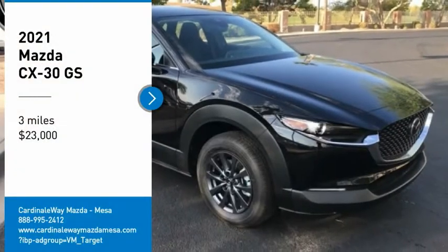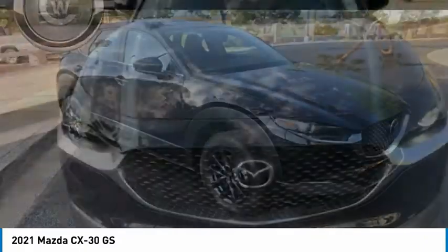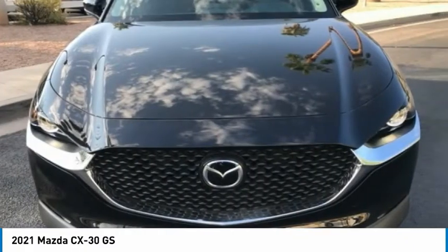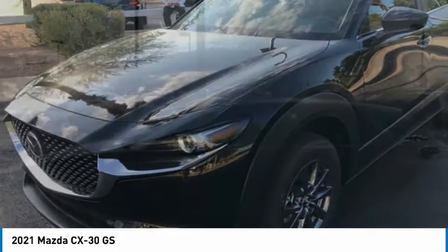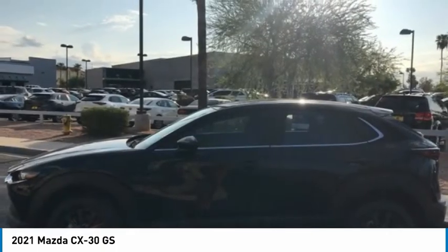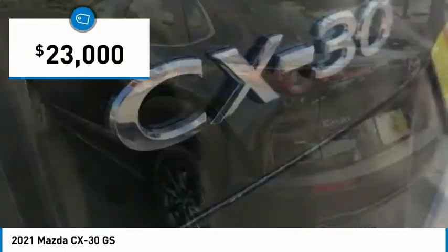Take a ride in the 2021 CX-30. The Mazda CX-30 packs a lot of punch in this subcompact SUV. The exceptional interior provides high-quality materials, cutting-edge technology, and ultimate comfort. And is priced below $25,000.